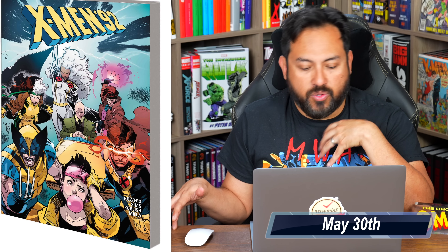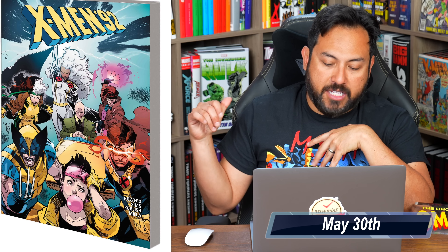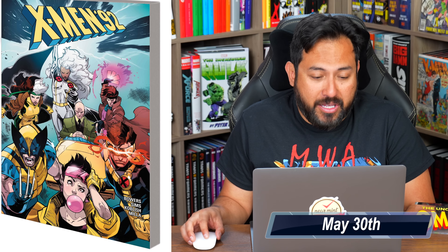She-Hulk by Rainbow Rowell Volume 2: Game of Hearts, collecting the latest issues of Rainbow Rowell's run, issues 6 through 10. Luca Maresca is the artist and Jim Bartell supplies the covers. X-Men '92: The Saga Continues collects X-Men '92 issues 1 through 4, X-Men '92 from 2016 issues 1 through 10, and X-Men '92: House of XCII 1 through 5 — that was surprisingly really good.